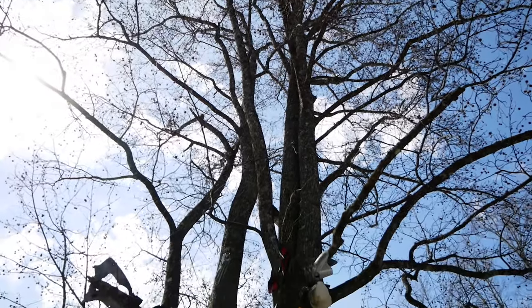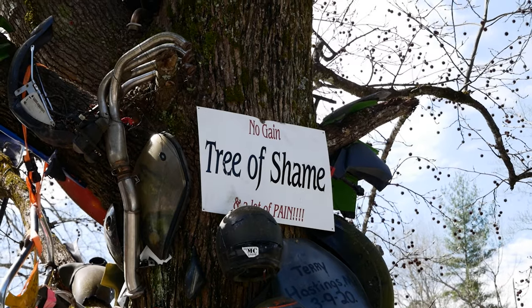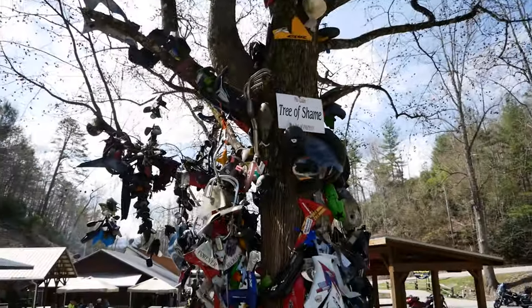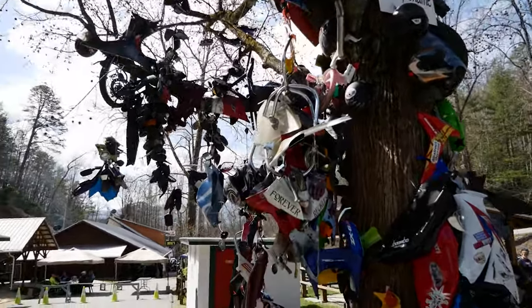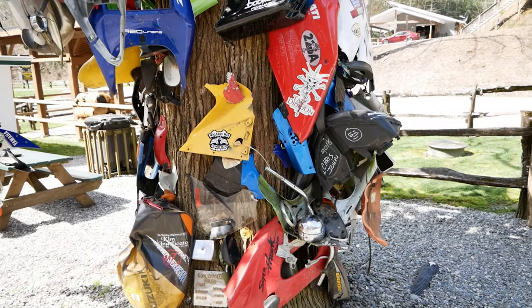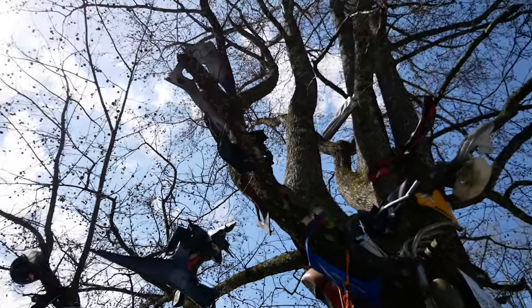Here we are at the Tree of Shame. It says so right there: 'No gain and a lot of pain.' I bet that is really scary, seeing all these parts and pieces of different motorcycles and whatever other type of vehicles they take along the road here. Some of them pretty jacked up. That's kind of scary — very scary.